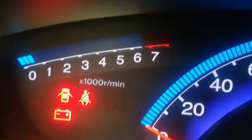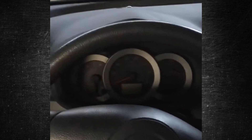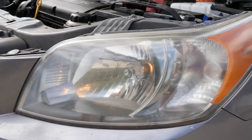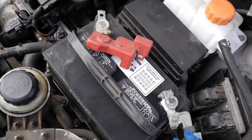Everyone's worst nightmare comes true when they try to start their car in the morning before heading to work. You find yourself with a dead battery, but why did it happen and was it avoidable? We examine eight factors, some of which may surprise you, that can deplete the battery in your car. We also examine easy methods to identify and stop the drain.